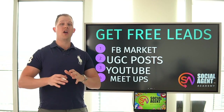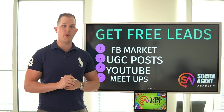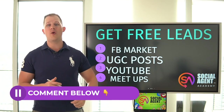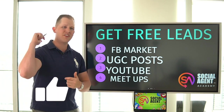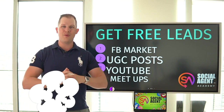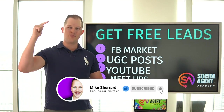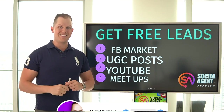Those are the four things I did to get a ton of free leads and close transactions, and it's worked not just for me but for hundreds of other agents as well. If you have any questions about these, drop a comment below. If you did get any value, please smash that like button. Thanks so much for tuning in — please like, comment, subscribe, and we'll see you next time.